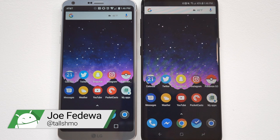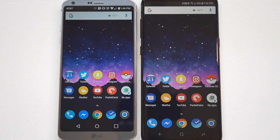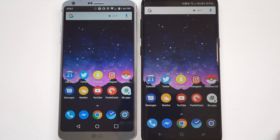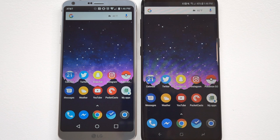Hey, what's going on guys, this is Joe from Fandroid. We've got the LG G6 and the Samsung Galaxy S8 Plus, and I wanted to do a speed test. One of the big stories about these two devices is how the G6 has the Snapdragon 821 and the S8 has the Snapdragon 835, so that automatically must mean the Galaxy S8 is just much faster than the LG G6. We're going to put that to the test right now.